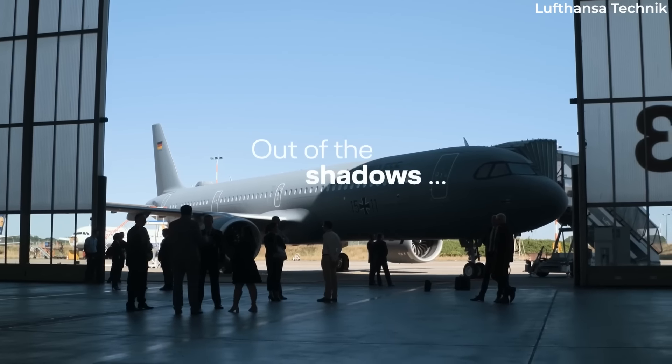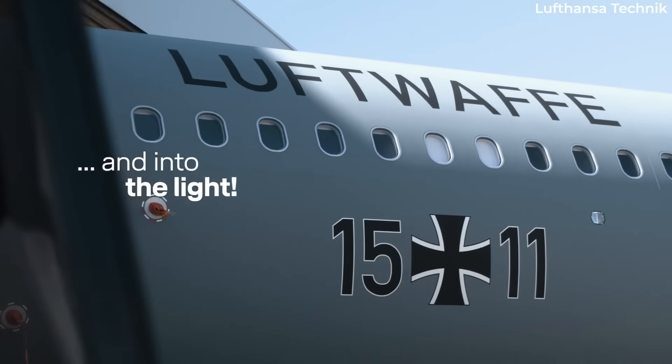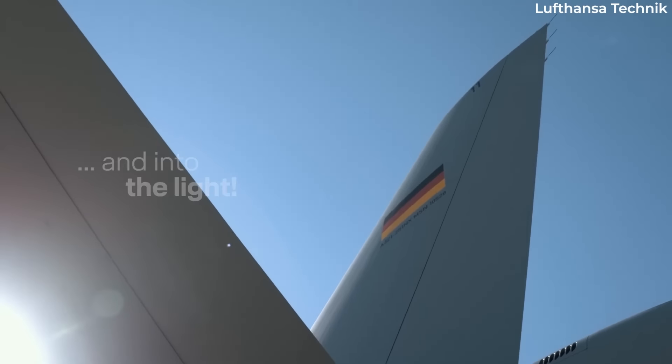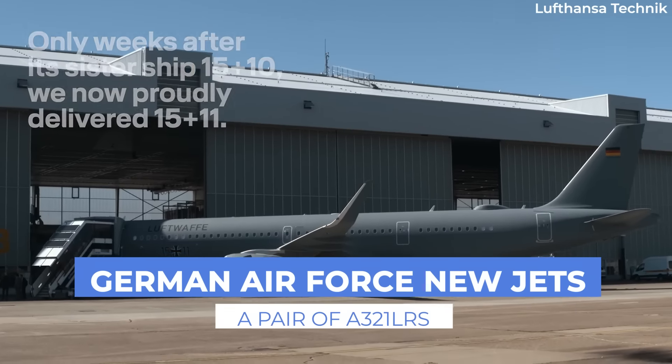It's been a few months since the delivery of two special Airbus A321LRs to the German Air Force, but we thought we'd look at them in a little detail for today's video. So without delay, let's get started.